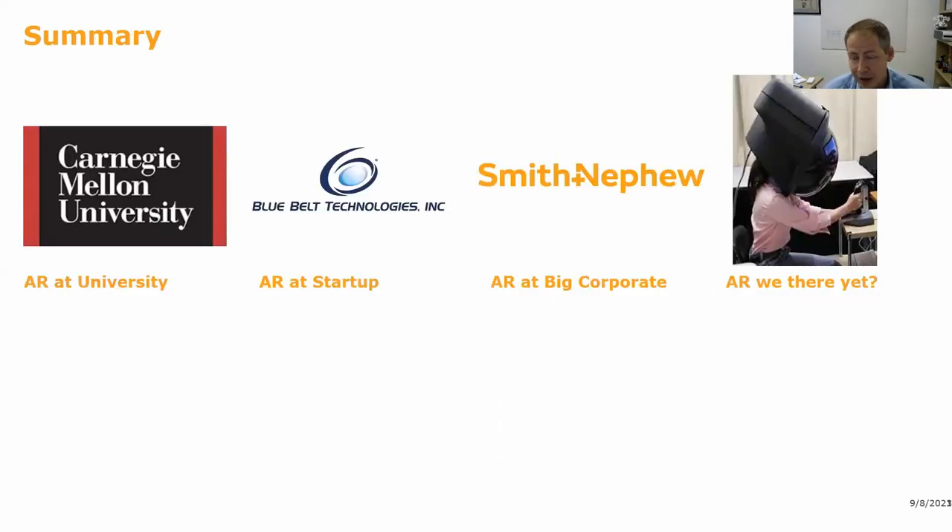To summarize, I'll be talking about my personal progression through university, startup company, and now a big corporate at Smith and Nephew, with a little bit of commentary at the end on whether augmented reality is really ready for prime time, particularly in orthopedics. This talk will be very orthopedics and joint reconstruction focused, but I'll also touch on some sports medicine applications.